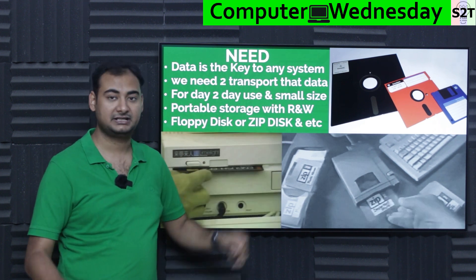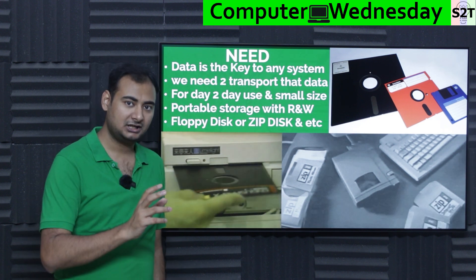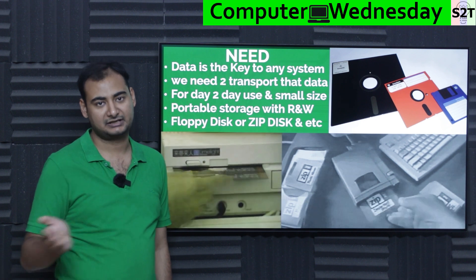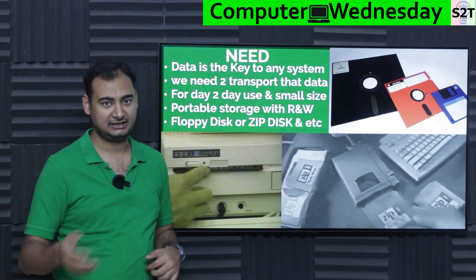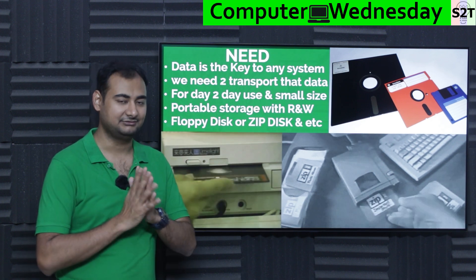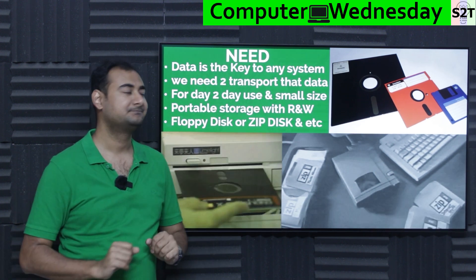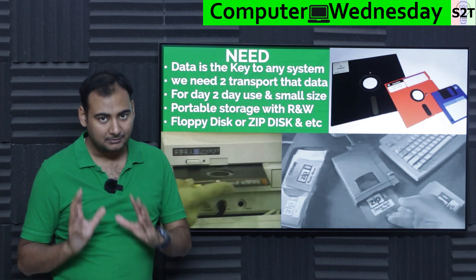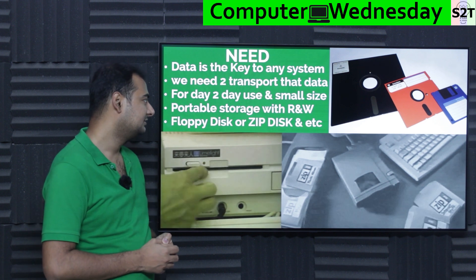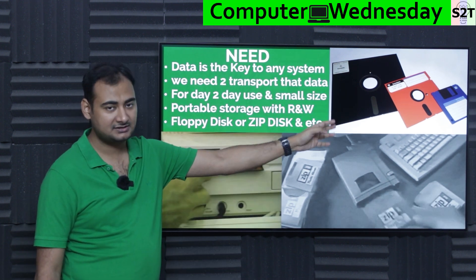Optical discs like CD, DVD, Blu-ray, and quad-layer Blu-ray are powerful and capable, but they are not inherently designed for read and write. Blu-ray, for example, is designed as a WORM medium — write once, read many. That's why I'm not considering optical disc as a proper day-to-day use scenario.